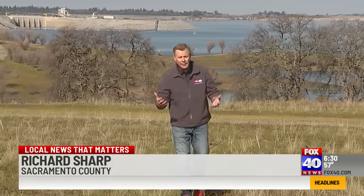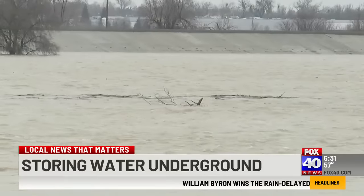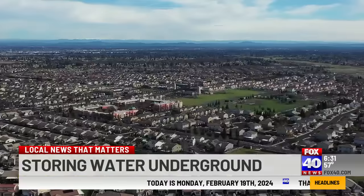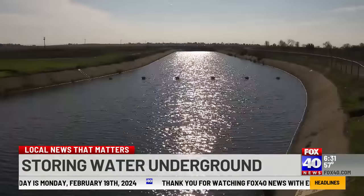When big storms hit California, lakes like Folsom have to release a lot of water to make room for more water. All that extra water just goes out to sea, unused. What if there was a way to capture all that storm runoff and save it for the drought we know is eventually coming? That's exactly what state water officials are trying to do by storing it underground. This is fundamentally changing the way we look at how we manage water in the state — California is going through a turning point in history for water storage.